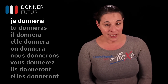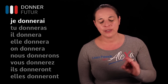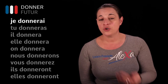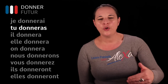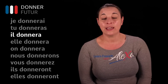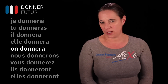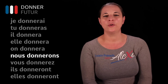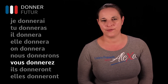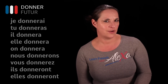Je donnerai — I will give. Tu donneras — you will give. Il donnera — he will give. Elle donnera — she will give. On donnera — one will give. Nous donnerons — we will give. Vous donnerez — you will give. Ils donneront, elles donneront — they will give. Remember that French doesn't have a word for 'will', so we use these special endings instead.